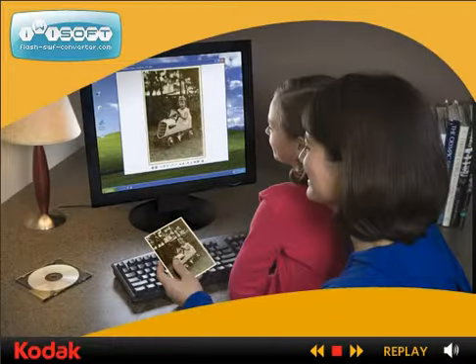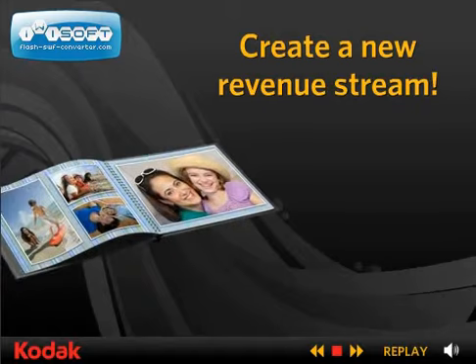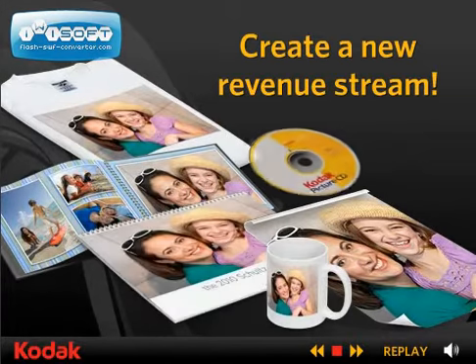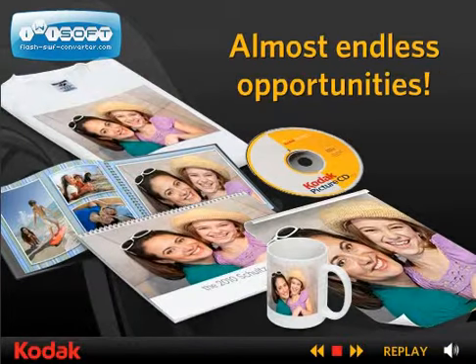Delight customers who spread the word and create more business for you. Create a new revenue stream. Make Kodak photo books, posters, photo t-shirts, coffee mugs, calendars, multimedia, and more. The opportunities are almost endless.